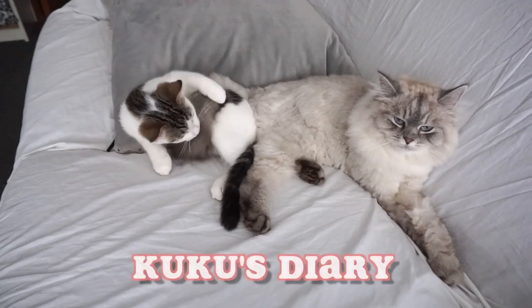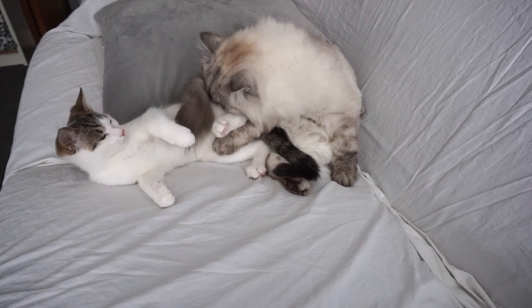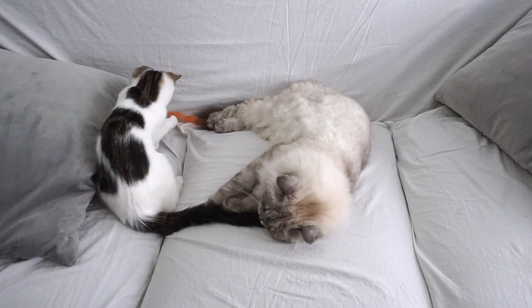Hey friends! Today I would like to talk about long-haired vs short-haired cats and what it's like to live with them. The problems you may encounter and the grooming required for your cat will depend on its length of hair. Whether your cat has long hair, short hair, or no hair, it is very important to keep your cat clean and properly groomed.